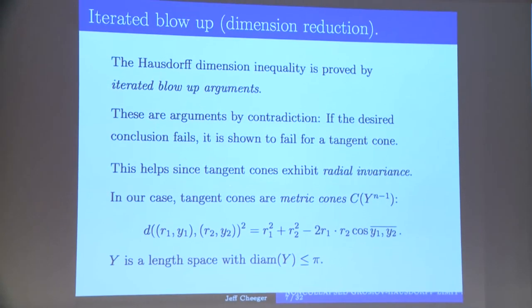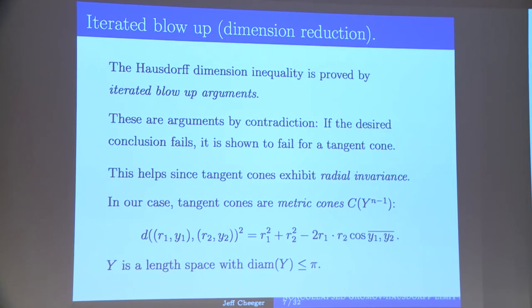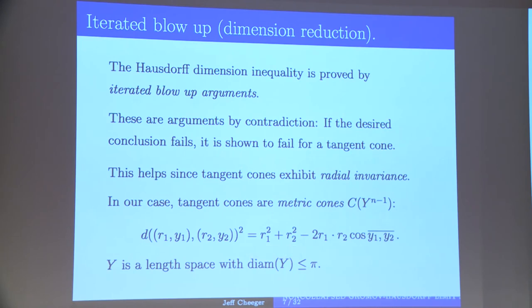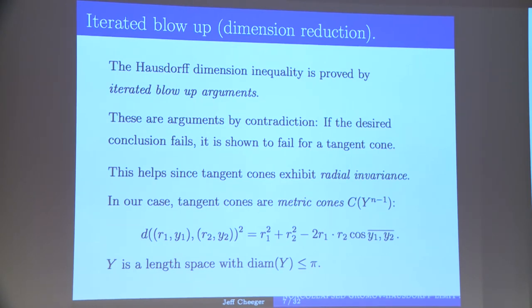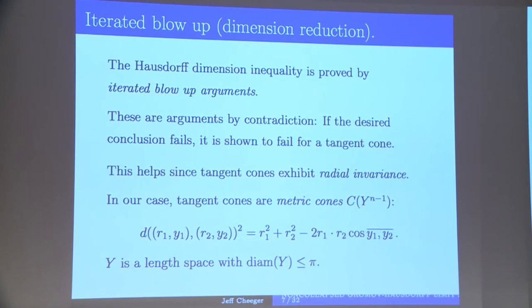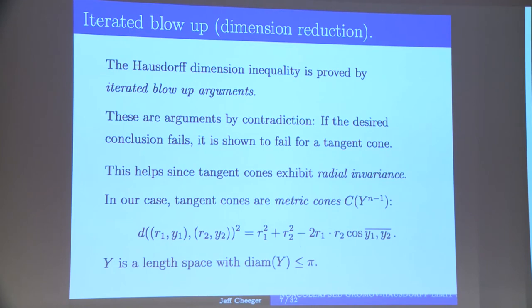The method classically was blow-up arguments. To obtain the dimension bound — that S^k has dimension at most k — you need to do iterated blow-ups. These are arguments by contradiction, drawing on geometric measure theory. You want to show this dimension bound, and what you try to show is: if it were not true, it would not be true for some cone. A cone is a more special object than a general limit space, which is helpful.